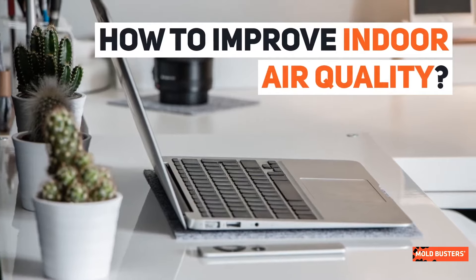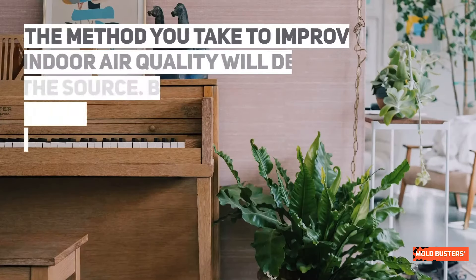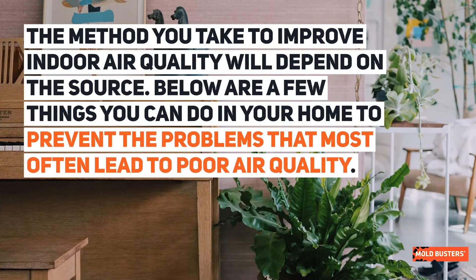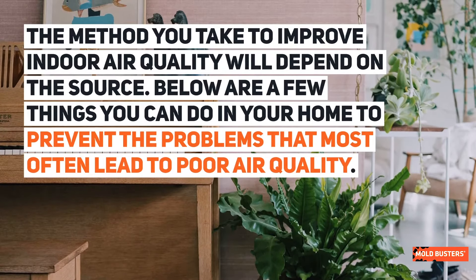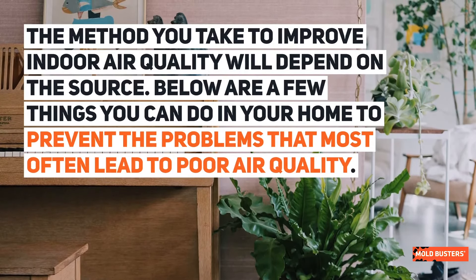How to Improve Indoor Air Quality. The method you take to improve indoor air quality will depend on the source. Below are a few things you can do in your home to prevent the problems that most often lead to poor air quality.